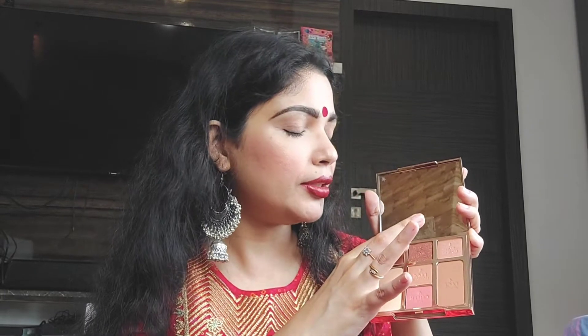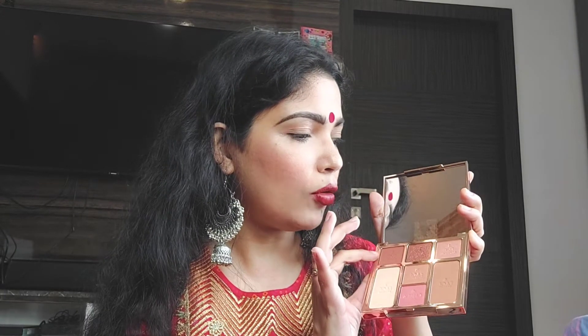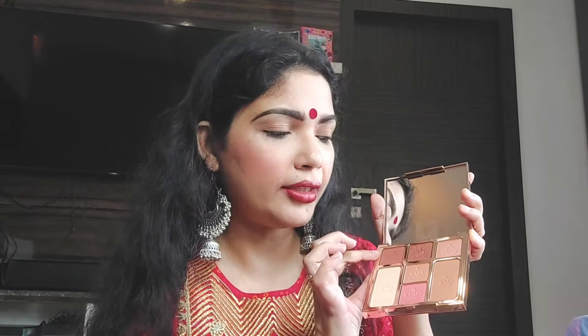As you can see, for eyes you get these colors, then a shimmer shade, and then a transition shade for the eye. Then for the face you get a bronzer, a highlighter, another highlighter, and a blush for the cheeks. Overall a very beautiful palette, I would say.